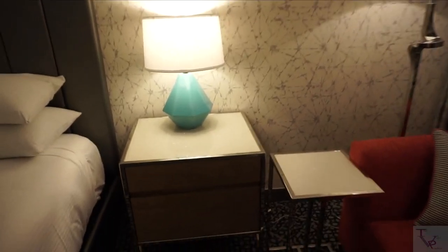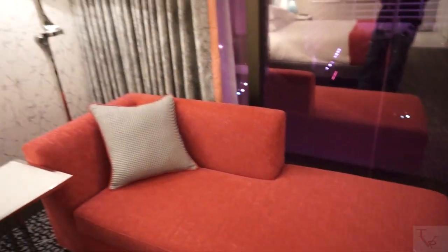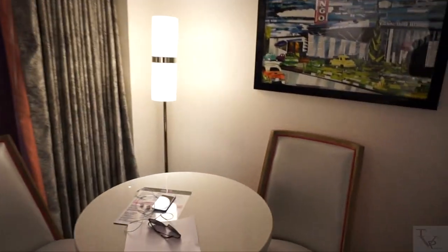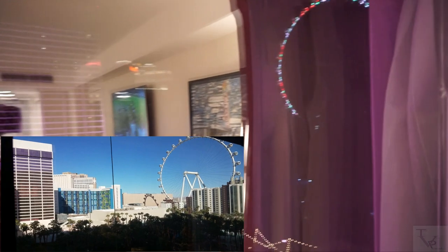This is just a nightstand on this side — you've got charging there as well. Here you have a couch, so extra guests or people who want to lounge have somewhere to sit. There's a lamp and a table with a couple of chairs. This is a high roller view room, so there's a lot of lighting — it might be hard to see, but I'll put a day view somewhere. You can see the other Flamingo towers and get a nice view of the High Roller, so this is your High Roller view room of the Flamingo King.